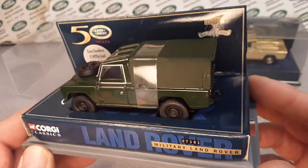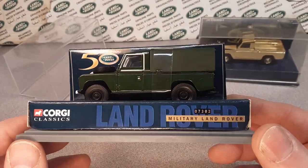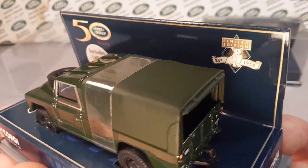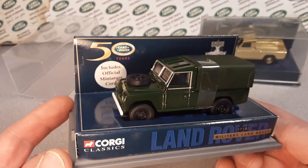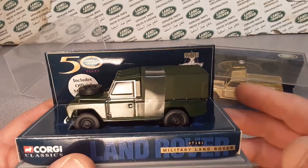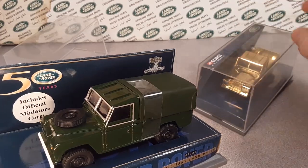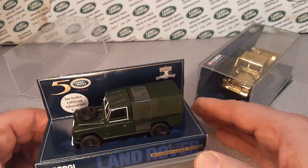I really don't have a lot of information about these. Looking them up and Googling didn't yield a lot because they talk about Corgi in general, not this specific limited edition. They have done many, many vehicles, and I've got two of them here. They do several liveries but they're mainly of the 109 Series 1, and that's what they kind of used for their Corgi Classics.